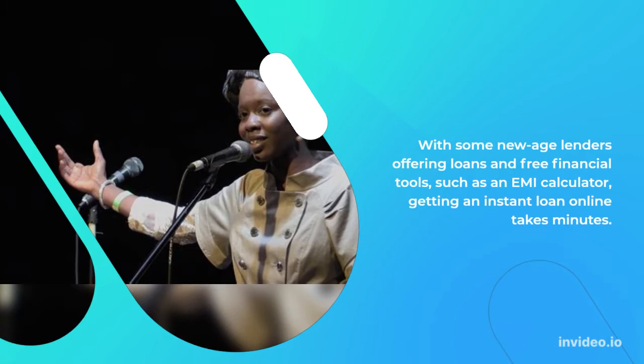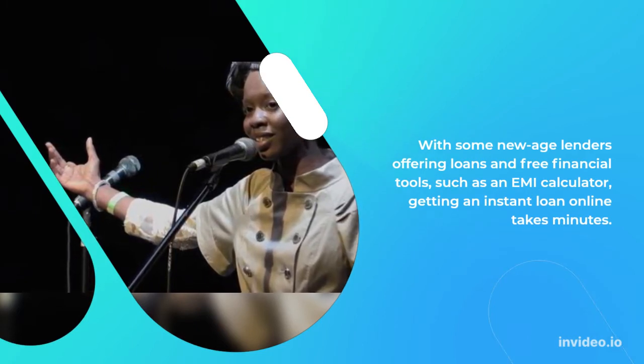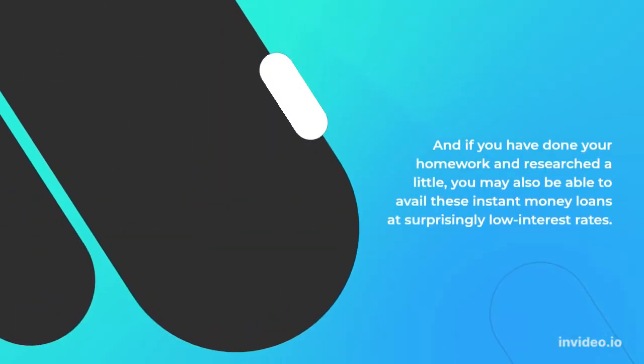With some lenders offering loans and free financial tools, such as an EMI calculator, getting an instant loan online takes minutes. And if you have done your homework and researched a little, you may also be able to avail these instant money loans at surprisingly low interest rates.